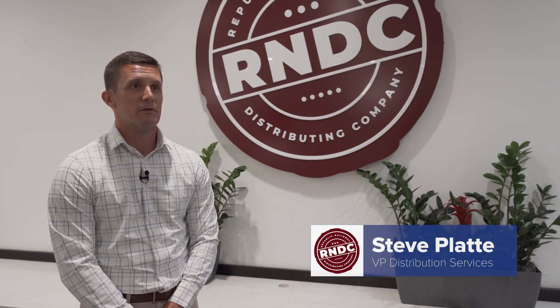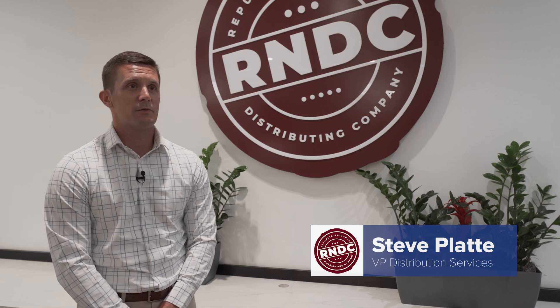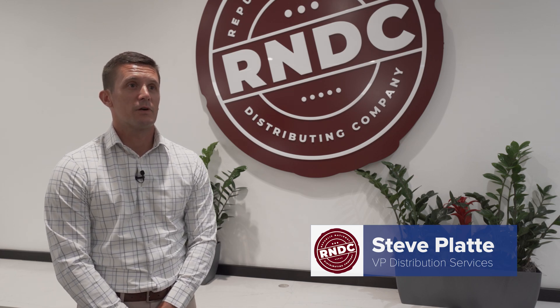My name is Steve Plattie. I'm the Vice President of Distribution Services for RNDC, responsible for leading strategy, risk management, and facility optimization across the network.